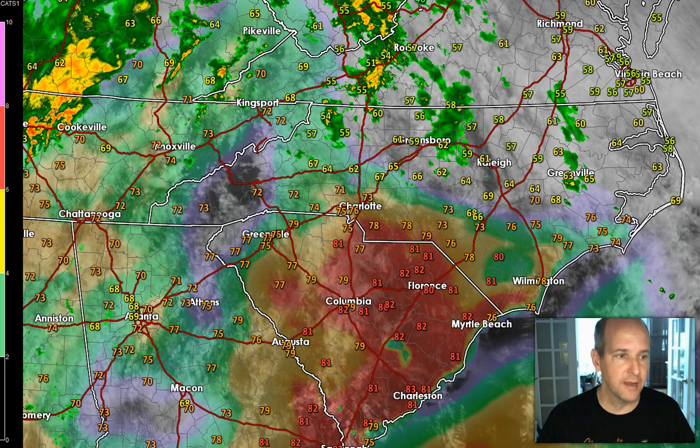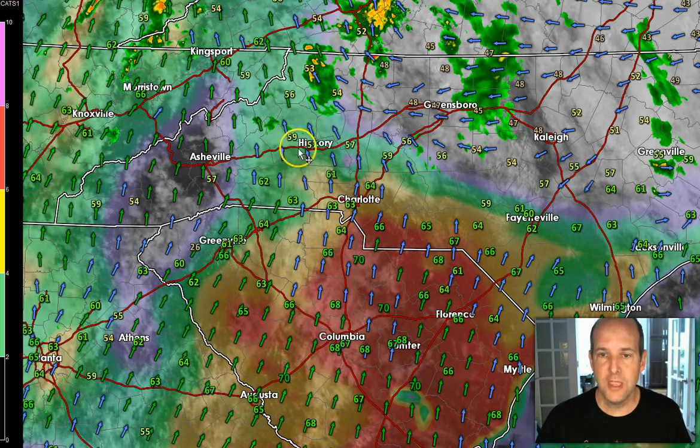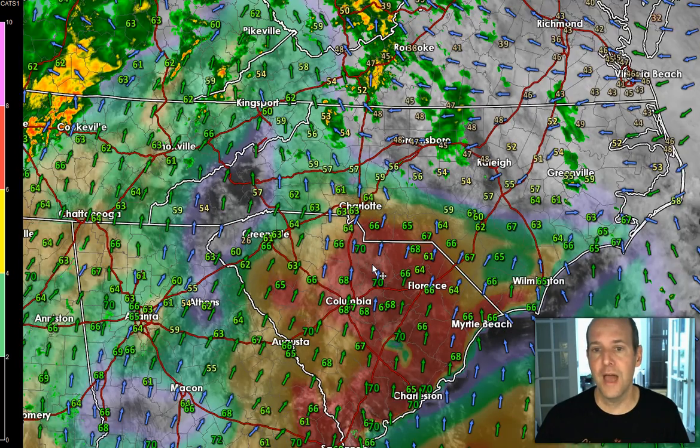I've got temperatures right now, but let me show you dew points and I'm also going to put on the surface winds. The thing you notice is right in here there's a boundary — it's a warm front. Winds to the north or northeast, dew points are in the 40s and 50s. To the south, the winds are from right out of the south, and the dew points are in the 60s to near 70 in parts of the Midlands of South Carolina.